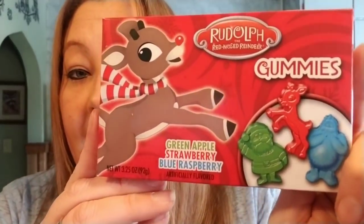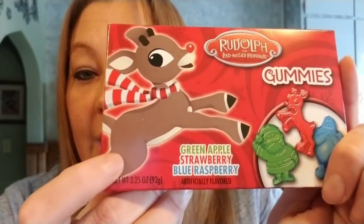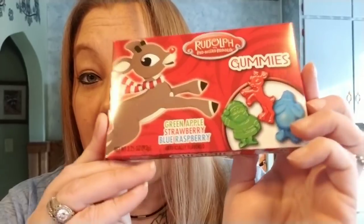And then I picked up the Rudolph the Red Nosed Reindeer Gummies. I picked these up because they're green apple, strawberry, and blueberry, which are my kids' absolute favorite flavors.